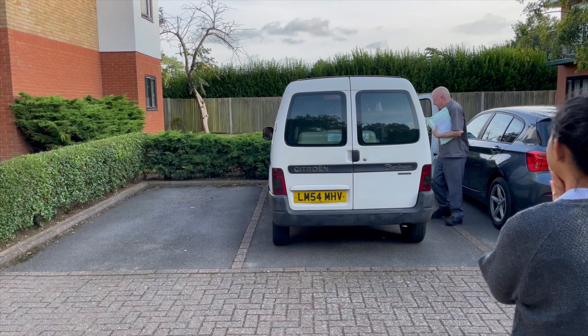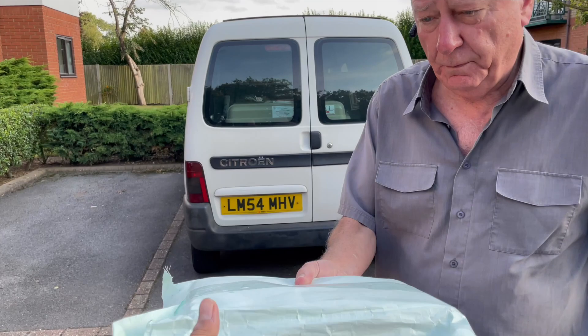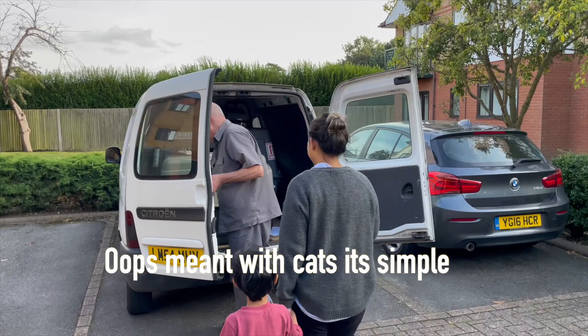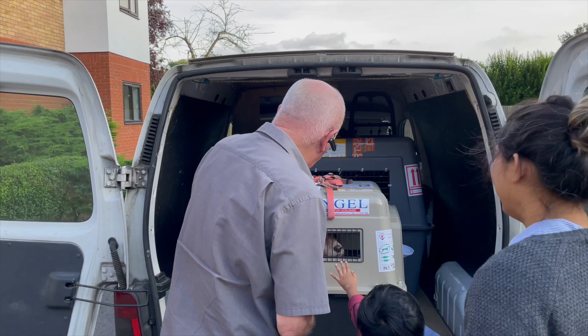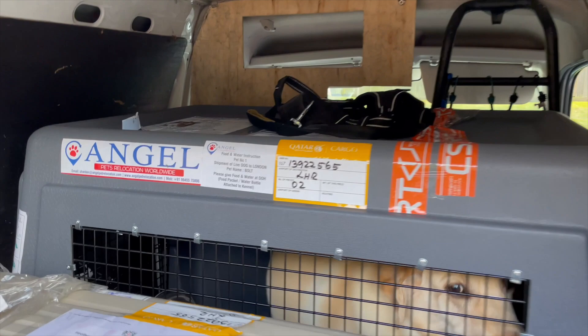If you're traveling with a lot of luggage and with children or elderly people, it's going to be extremely difficult — so you might want to reconsider traveling with your pets on the same day. Also, if you're traveling with dogs, the crates can get really big, making it very difficult to move the crates along with all your luggage. Alternatively, you can have your pets travel on a later date — there's no problem with that.